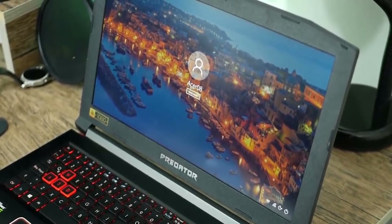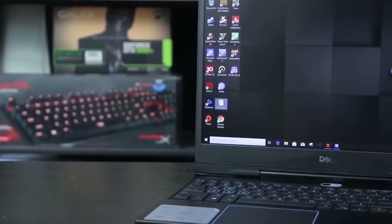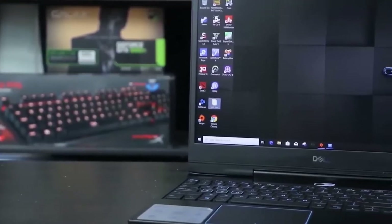We'll be taking a look at gaming laptops in every price range, so whether you're looking for the best gaming laptop under $1,000, or the most powerful gaming laptop, we'll have an option for you.